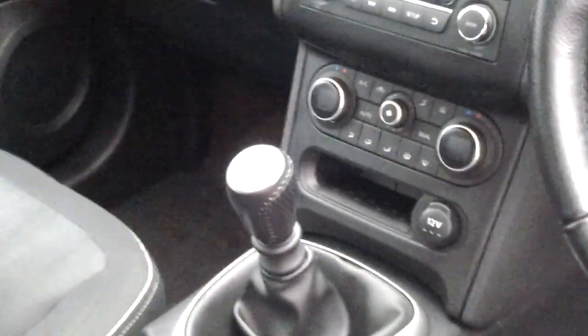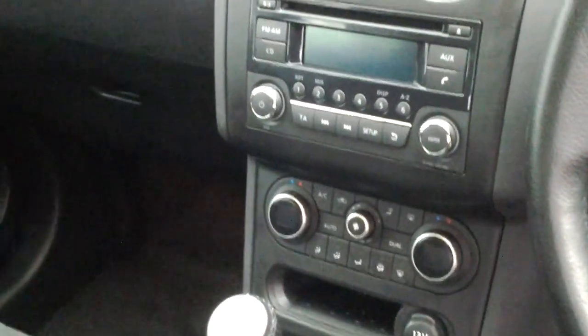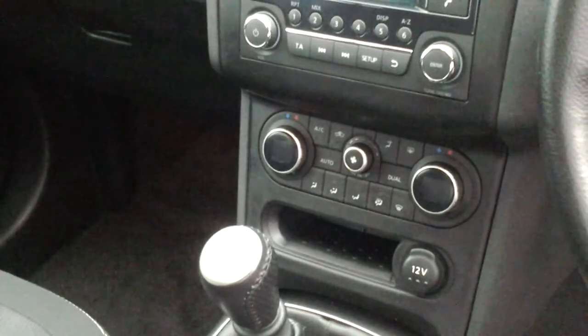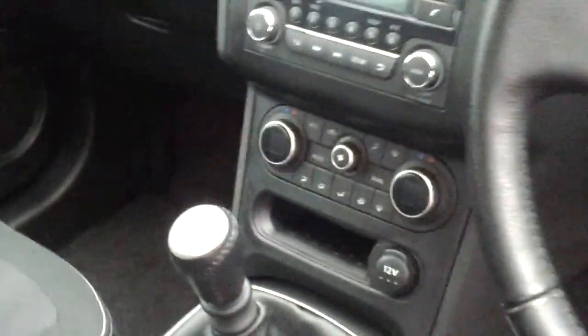Still a good level of equipment on this car. You've got the black cloth trim, 6-speed manual gearbox, CD radio with MP3 compatibility and also Bluetooth, dual climate control and air conditioning, and also a 12-volt power socket should you want to use a sat nav.